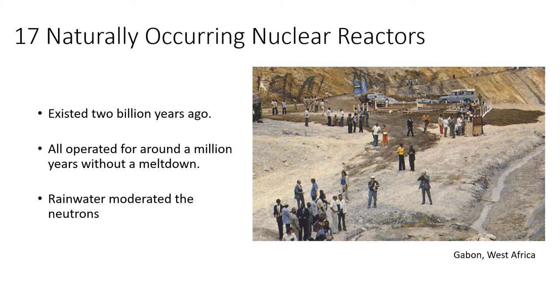The reactors have what we call a negative void coefficient, meaning that if the coolant disappears the reactor stops. I'll come back to this later on. I think it's interesting that there used to be nuclear reactors on earth before humans were around — I don't think many people know that.